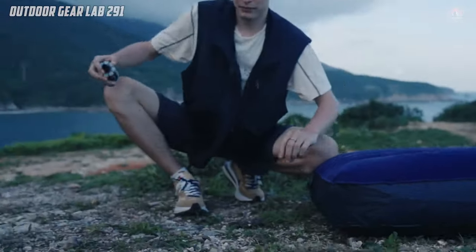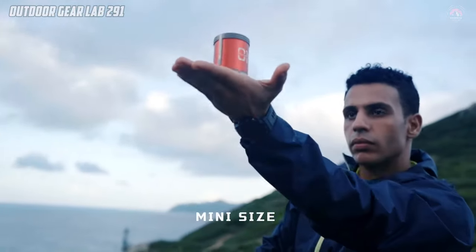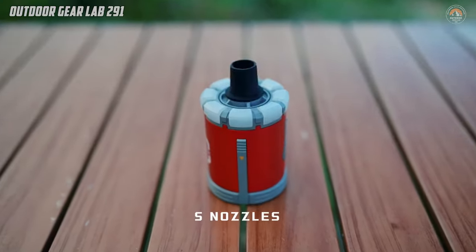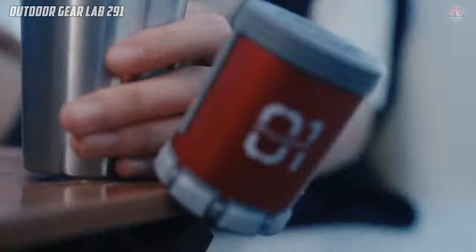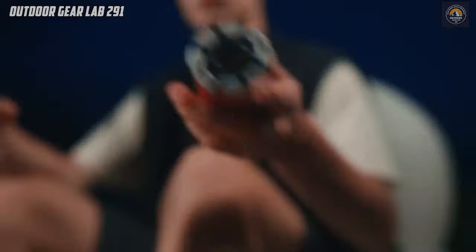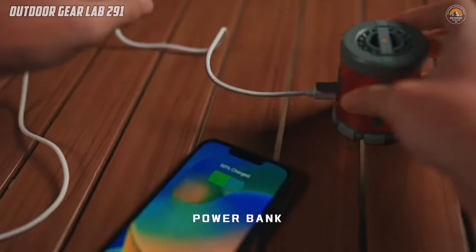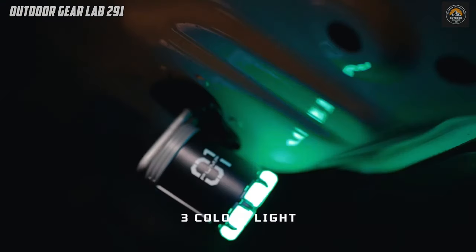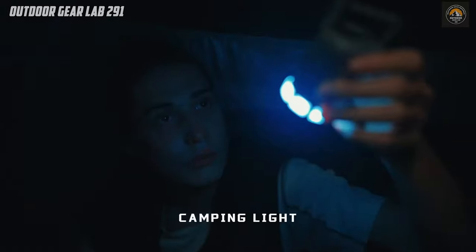The pump doubles as a powerful camping lantern, providing reliable illumination wherever you go. Plus, with its power bank feature, you can charge your devices on the fly, ensuring you stay connected even in the great outdoors. And in case of emergencies, the SOS light function is there to signal for help when you need it most.